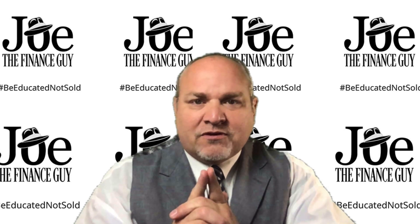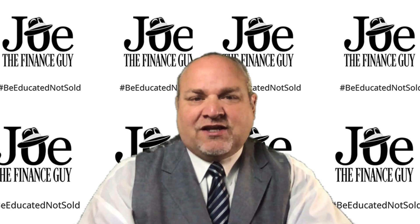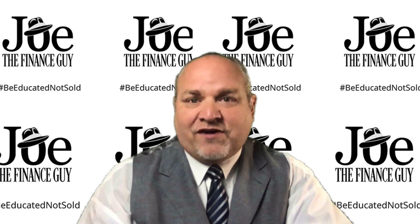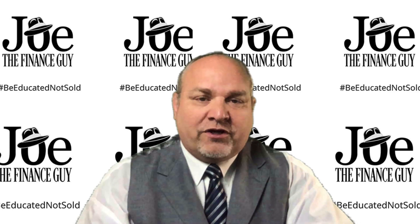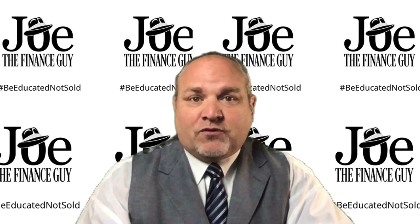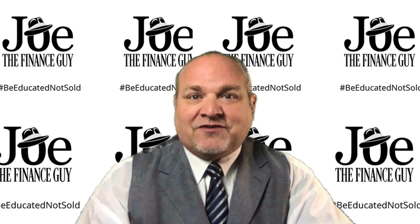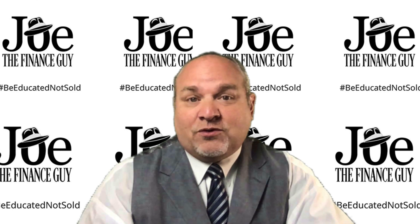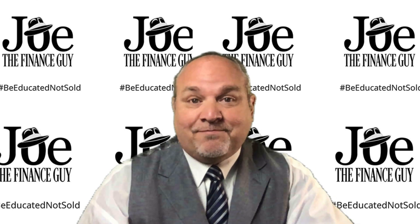Please get in touch with me if you need anything — I'll answer any questions you want. Go to my website, JoeTheFinanceGuy.com. I am there for you. Please get in touch with me, sign up with me — I want to help you. Thanks so much, have a great day. I look forward to talking to you in episode number six. Bye.